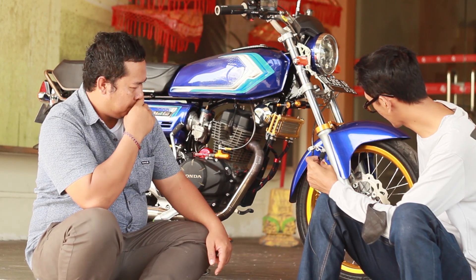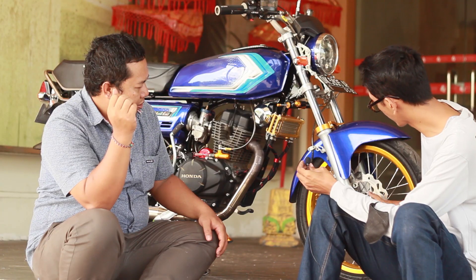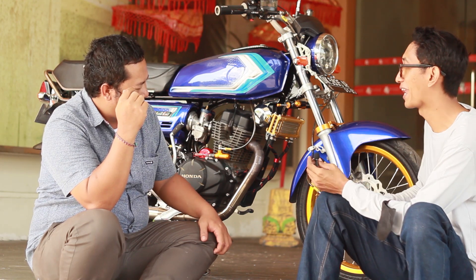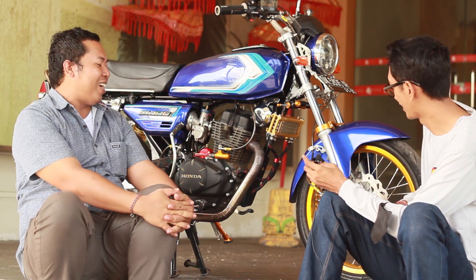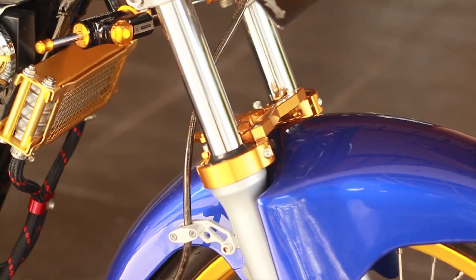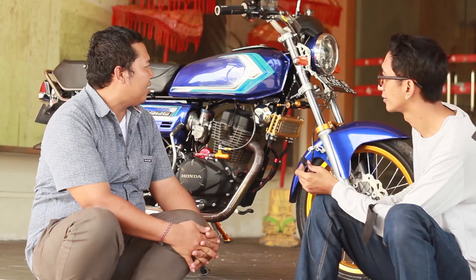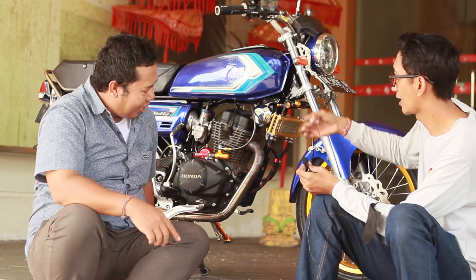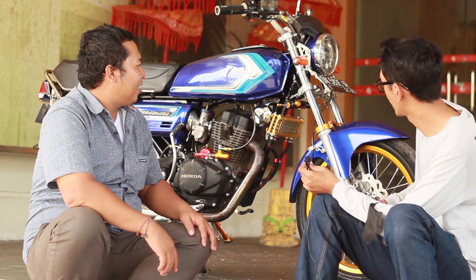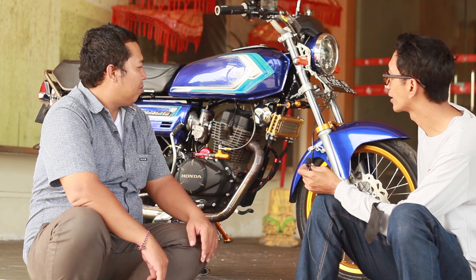Di bagian bottom depan, ini punya Ninja RR. PNP ke CB? Banyaknya sih PNP tetap kita ubah di bagian koneksi ke rangka, kita ubah lagi. Tapi sekarang sudah banyak yang jual sudah PNP. Kaliper depan RCB S1, dua piston. Kemudian di bagian selang rem depan belakang, CDR sementara, panjangnya depan 90, belakang 60. Kaliper belakangnya juga sama RCB. Di sini hampir semuanya full part RCB.